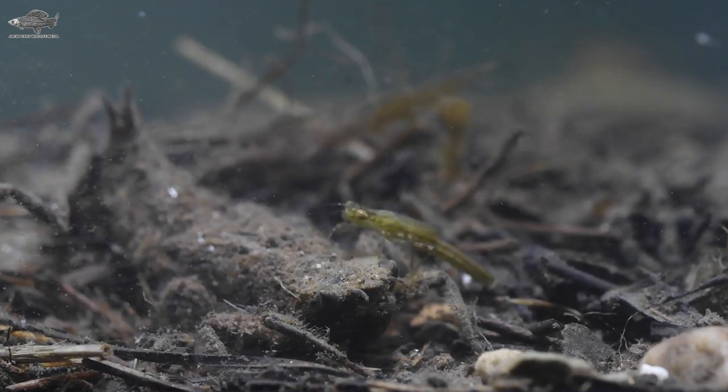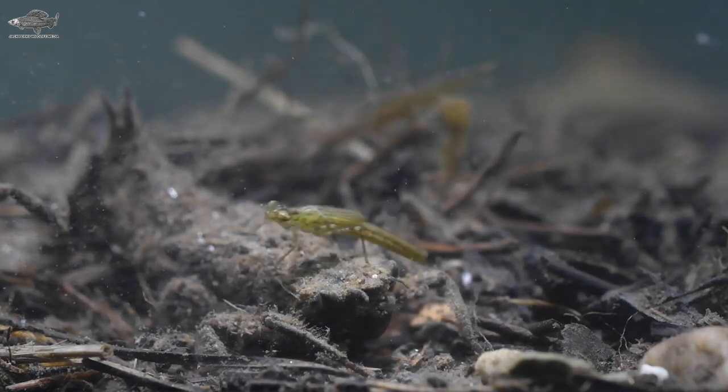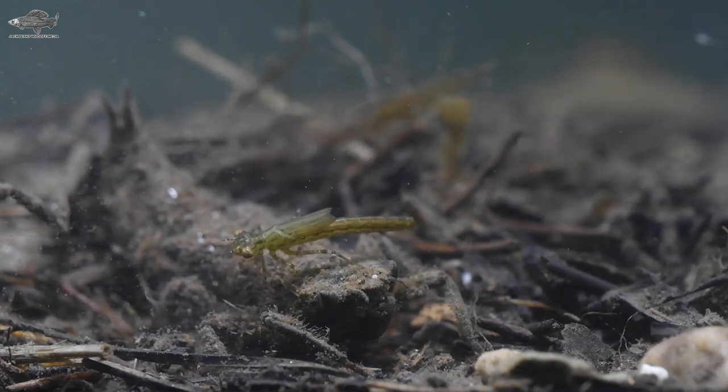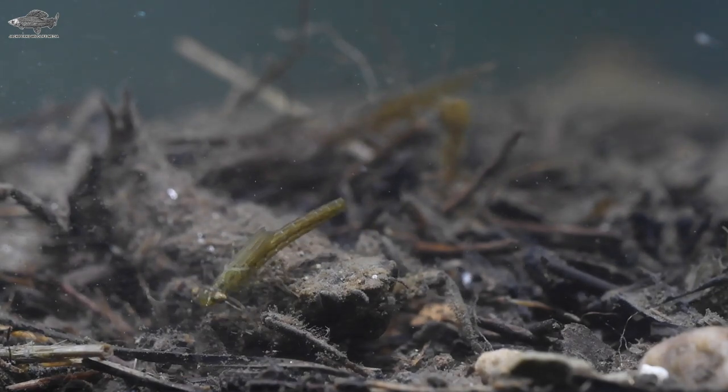They differ from damselfly larvae — of which there are 21 species in the UK — by generally being bulkier and bigger. To propel themselves forward they shoot water out of their bums for a quick getaway.